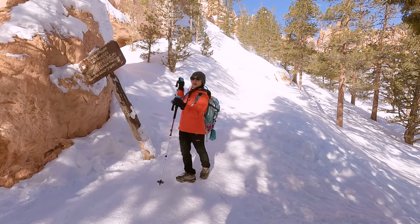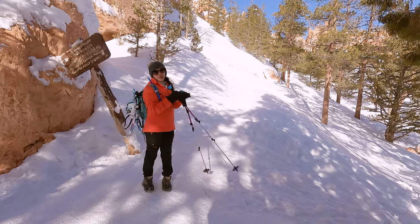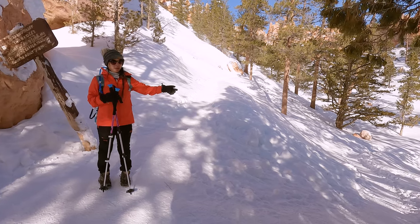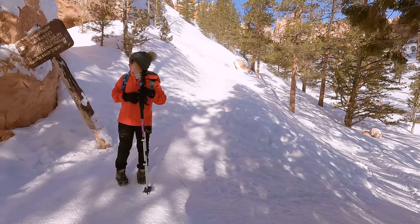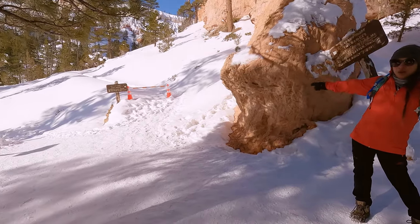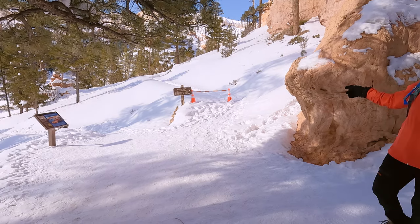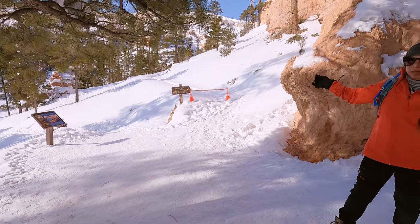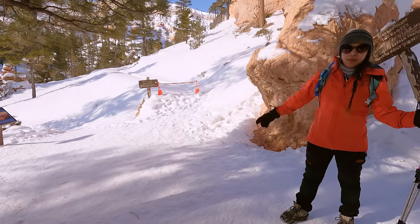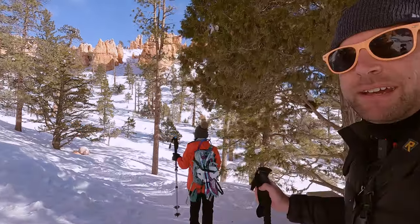We came from two bridges. If you go straight this way, we'll continue on to Queen's Garden and then head back to sunrise point. That other way is the loop for Wall Street — it's closed right now in winter but will reopen in the summer. The small trail to the right will take you back to sunset point. Since we're doing the Navajo Loop to Queen's Garden, we are going to make a sharp left at the bottom of the trail and keep on trucking.